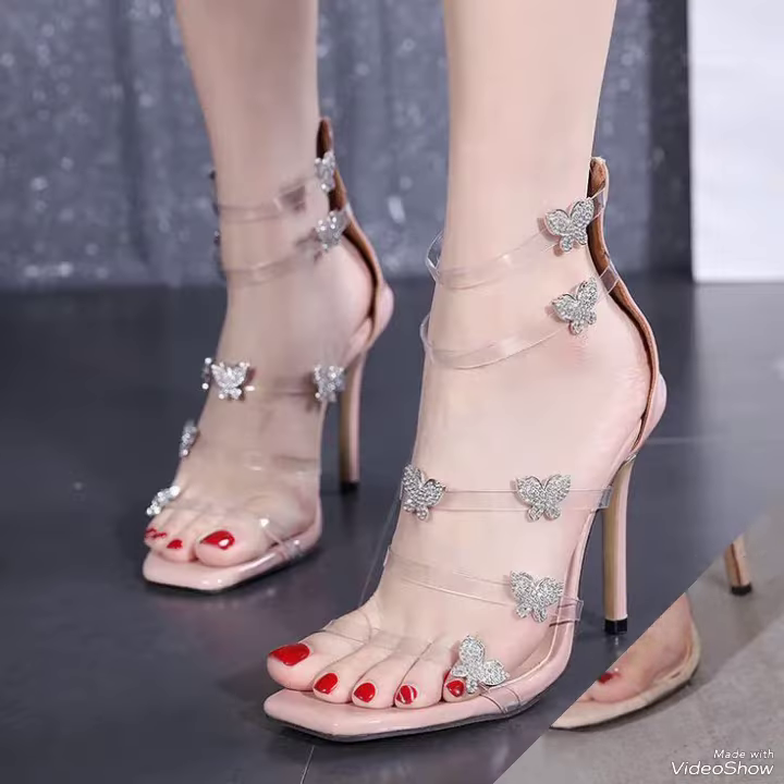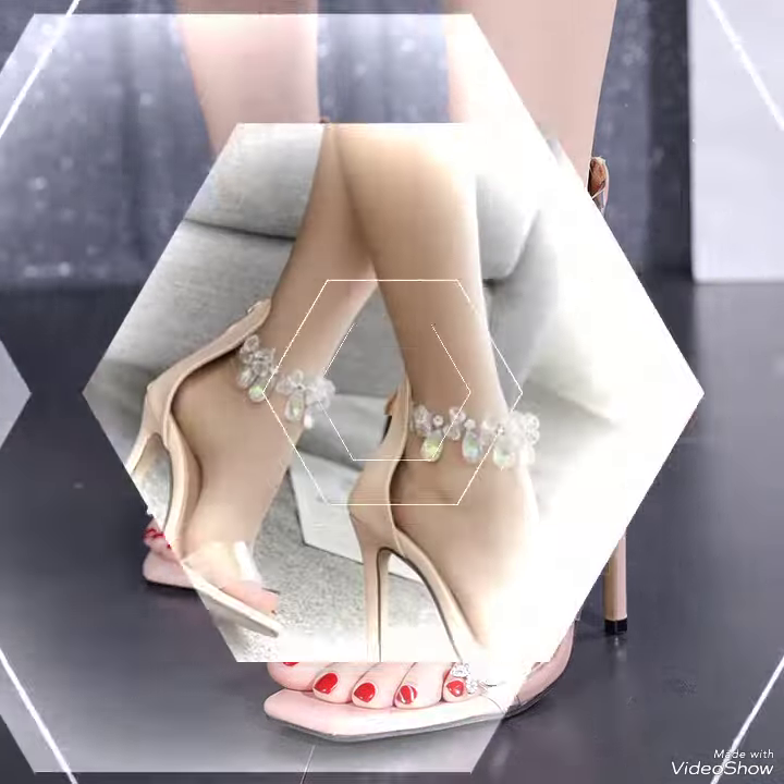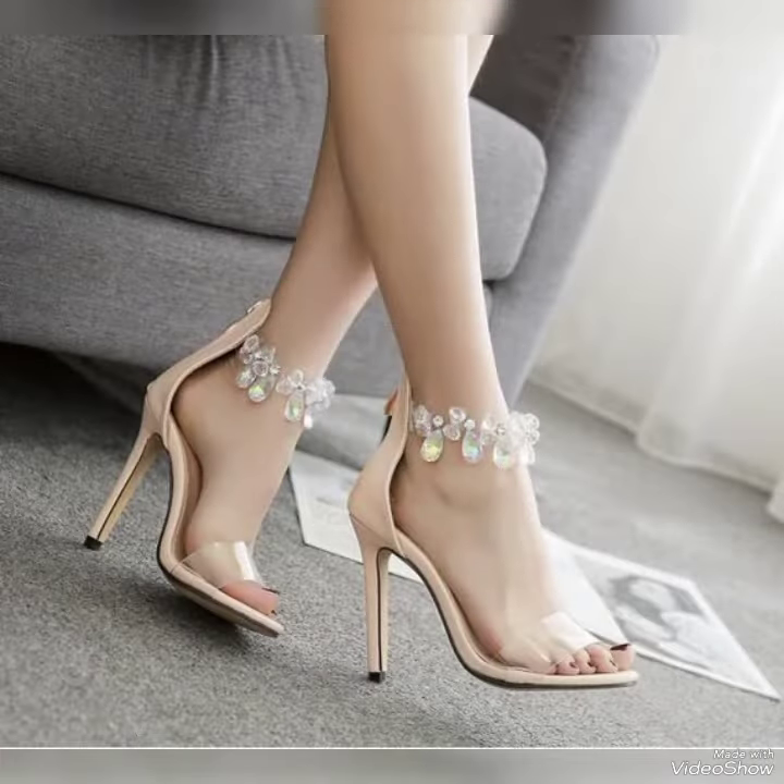High heel sandals — four designs, different colors and different designs, all sizes.